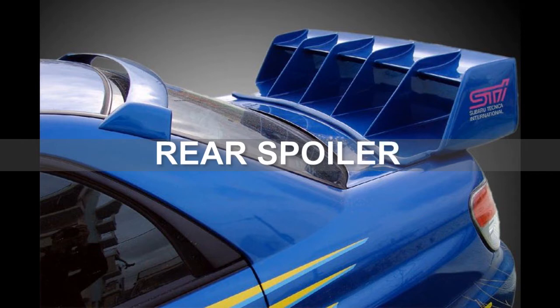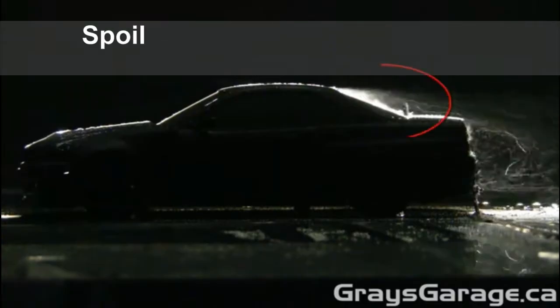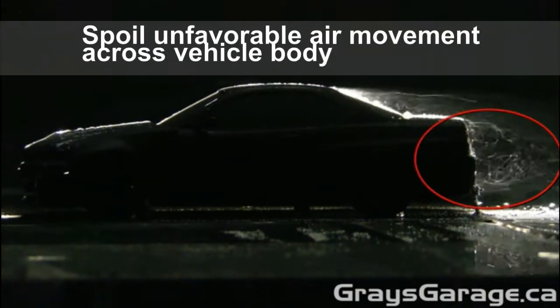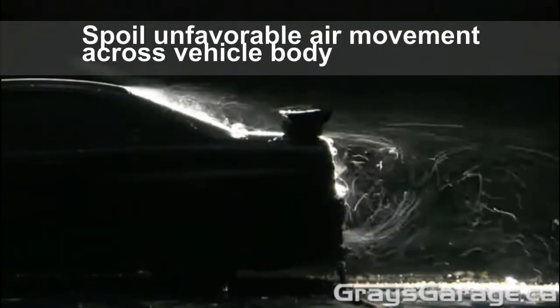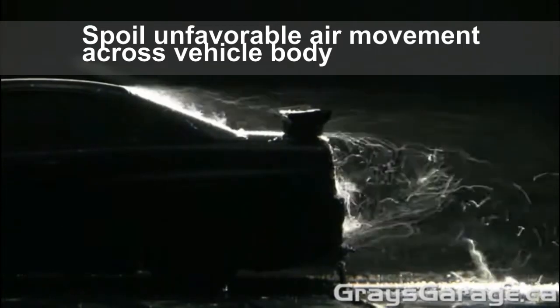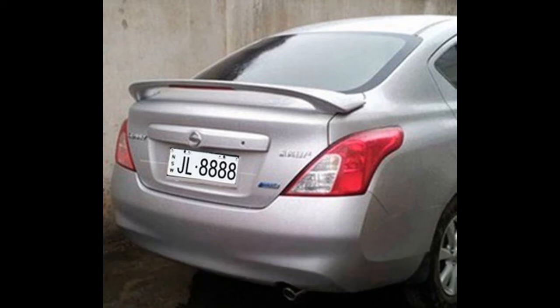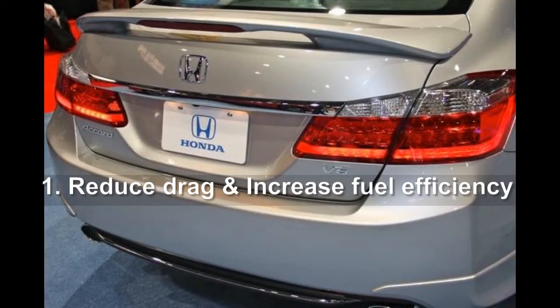First, let's talk about the rear spoiler. The spoiler is an automotive aerodynamic device whose intended design function is to spoil unfavorable air movement across the body of the vehicle in motion. The primary function of the spoiler in passenger vehicles is to reduce drag and increase fuel efficiency.